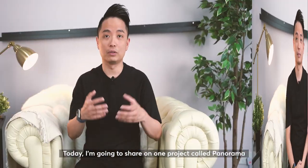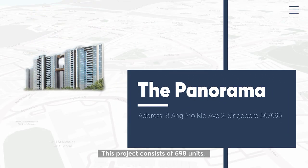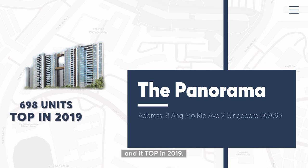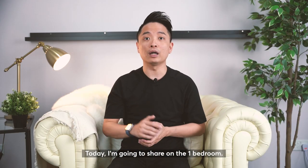Hello everyone, I'm Alex from Procpedia. This channel is created to share in-depth research for all the projects around Singapore. Today I'm going to share one project called Panorama, which is located in Ang Mo Kio. This project consists of 698 units, launched in 2019, and has 1 bedroom all the way to 5 bedroom layouts. Today I'm going to focus on the 1 bedroom.